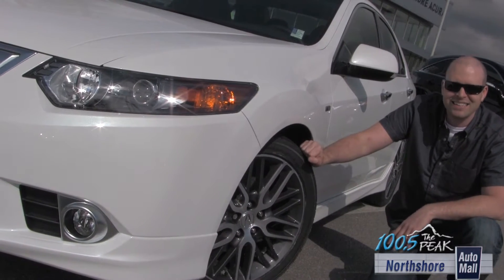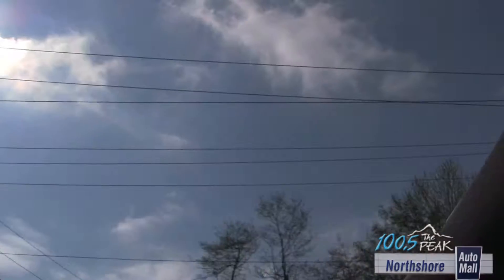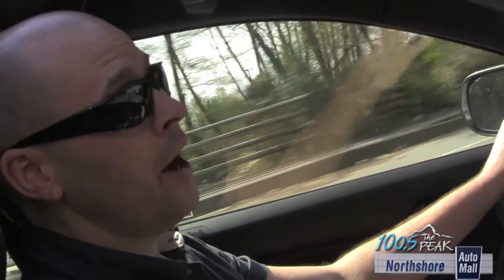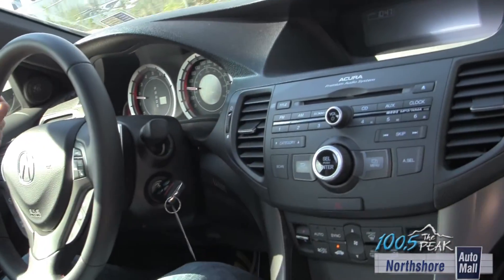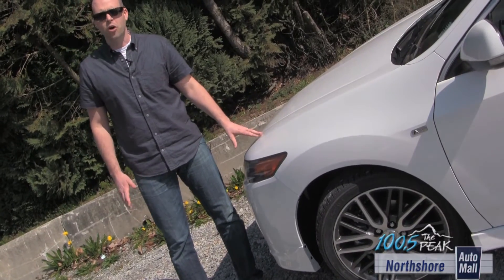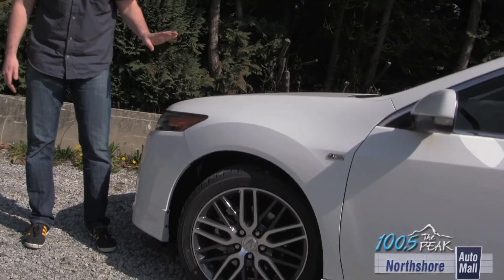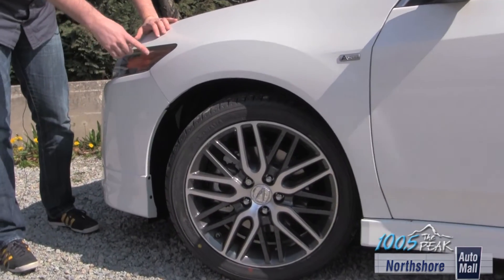This car, I like you. The TSX is the smallest car Acura offers in Canada. It's very lively with a 2.4 liter 200 horsepower 4-cylinder engine. You can get a 5-speed automatic or a 6-speed manual. The A-Spec package is totally worth it in my opinion — it's about 2 grand more than the $35,000 base price, but you get this awesome body kit and these crazy nice wheels.